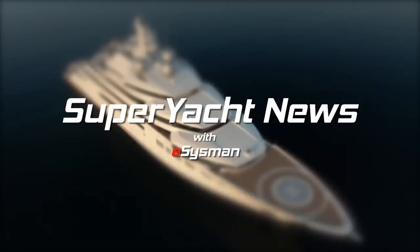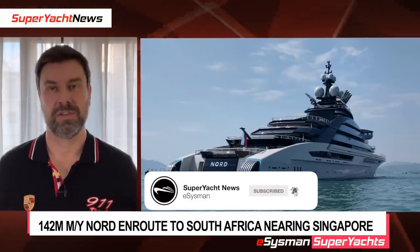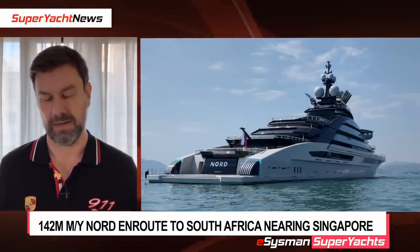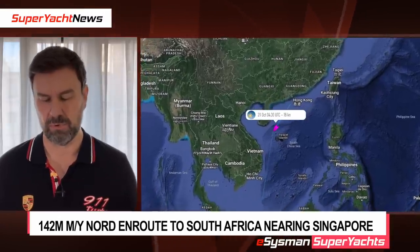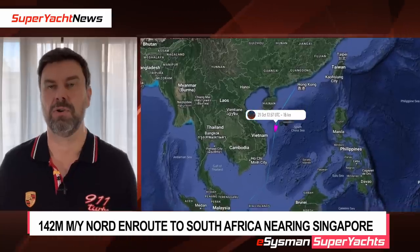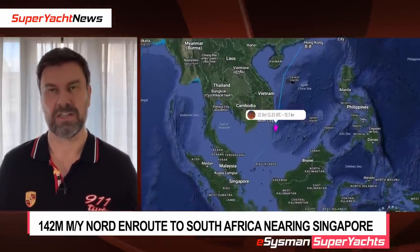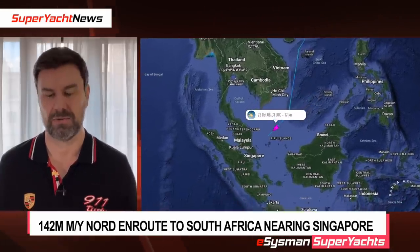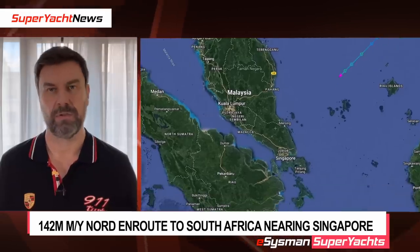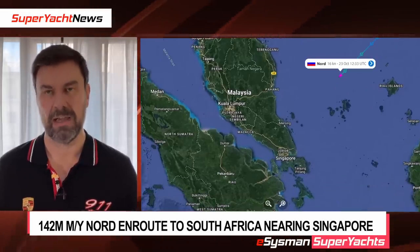This is Superyacht News with eSysman. Hi, welcome back to the channel. We've got a lot of stuff to get through today so let's get right into it. On my left hand side here you can see the route that motor yacht Nord is currently taking — she's heading to Cape Town in South Africa. She is currently heading to Singapore and will be going through the Malacca Straits in the next couple of days, so if you're in that area keep an eye on it on Marine Traffic.